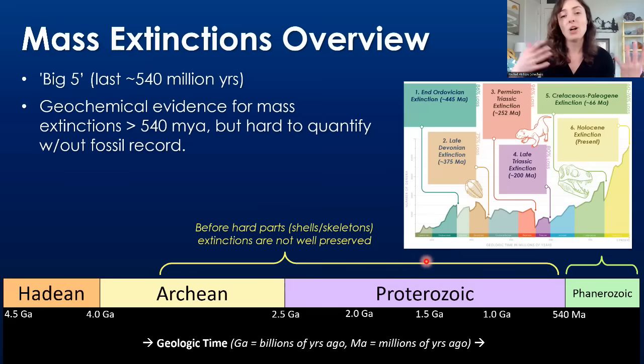We never have a complete fossil record, but we have a lot more fossils for the Phanerozoic, which is why the big five mass extinctions are defined in the Phanerozoic. We can find them.